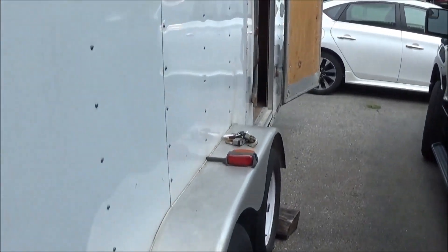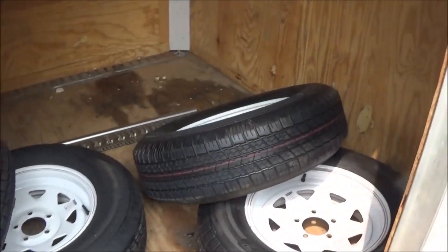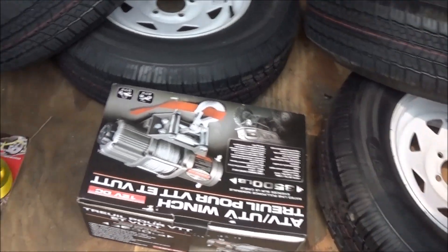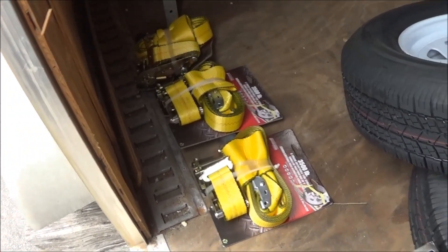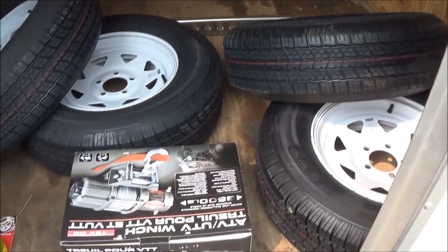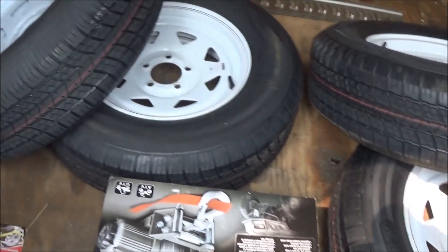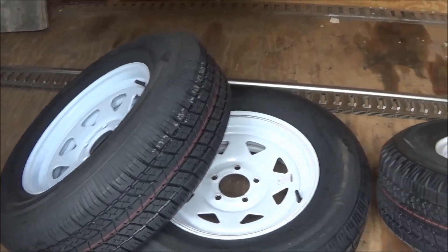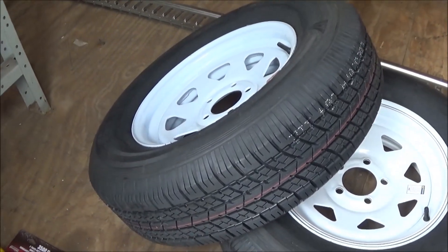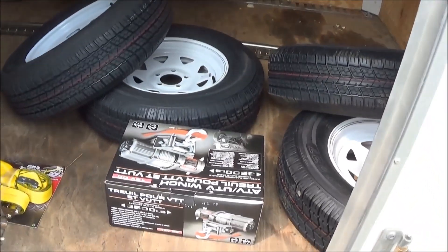I bought some tires on Friday night — four new tires and rims. I also bought a winch, a 3500-pound winch, and some straps which are here on the floor, plus some more e-track. It was an expensive Friday night, but we've got pretty much what we need to finish the project on this trailer. For the most part, we've spent most of the money we need to make this trailer what it needs to be.